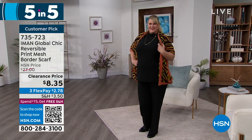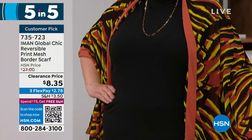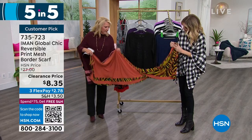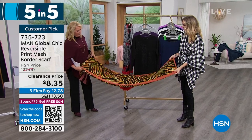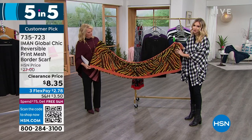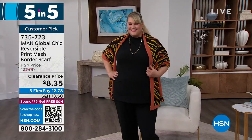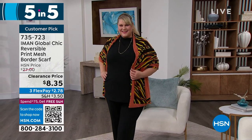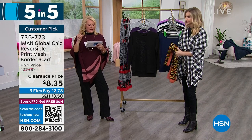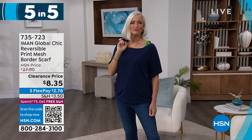The mesh scarf — another customer pick. It's the copper design. Was $27, now at $8.35, with three flex pays of $2.78. It's double-sided — solid on one side, beautiful animal print on the other side — signature Iman. It's a great length so you can really double it up, wrap it around your neck, or wear it as a shawl or pashmina. It's just nice to have a little something different, a little bit of color and print. Rhodey in Illinois says: 'I like how it drapes over my shoulders, and sometimes I wrap it over my coat — a good investment.'